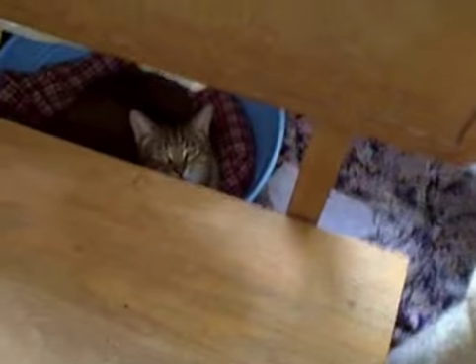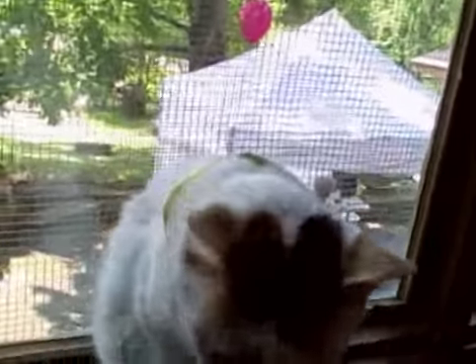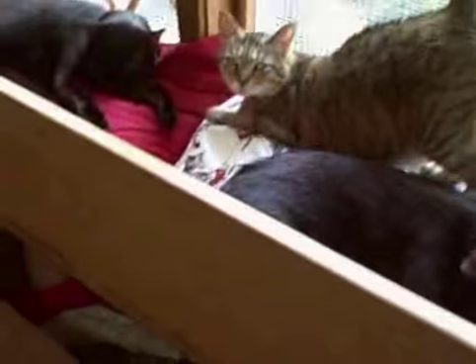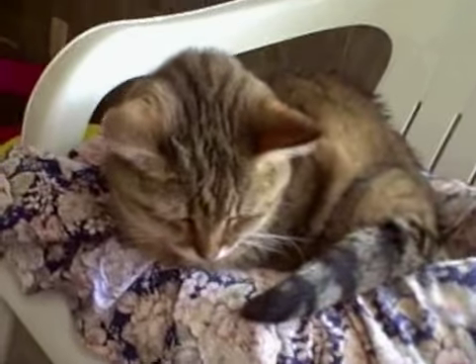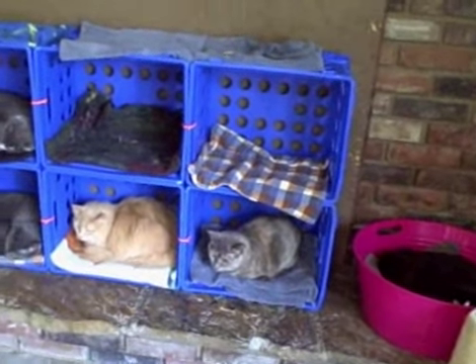Under here they can hide if they feel like it — under the beds. Yes, you want on camera? Stand on my hand! They also use the crates to lay in.